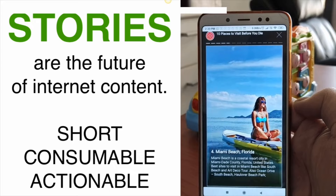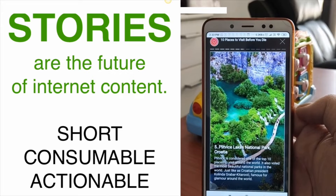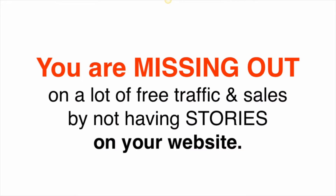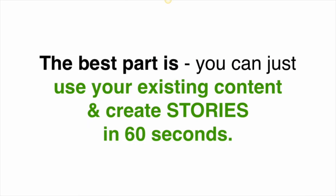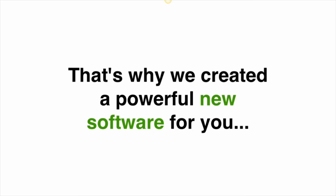Short, consumable content makes it easier for people to take action, sell products, generate leads, or even earn commissions and sales. Google is already ranking stories above regular websites, sending more traffic and sales to those websites that have stories on them. That means you are missing out on a lot of traffic and sales by not having stories on your website. The best part is you can make more sales without changing any content or writing new content all over again, because stories have the power to sell more easily than regular old content.